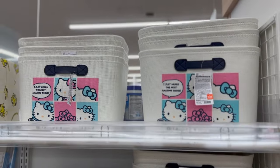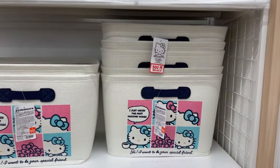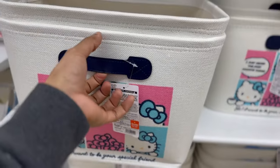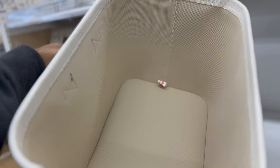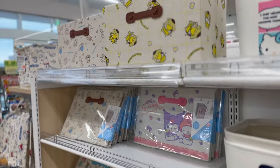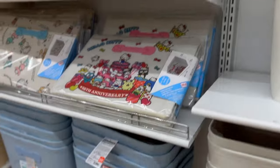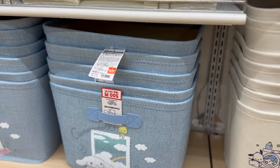Sanrio characters are one of the newest raves here in Japan and a few other places in the world, and we found these brand new Sanrio character storage baskets — they are really cool. They are spacious inside and you can use them for a variety of storage purposes, and they would just look good in almost any space. They have different varieties, different colors, and different featured characters on these storage baskets.